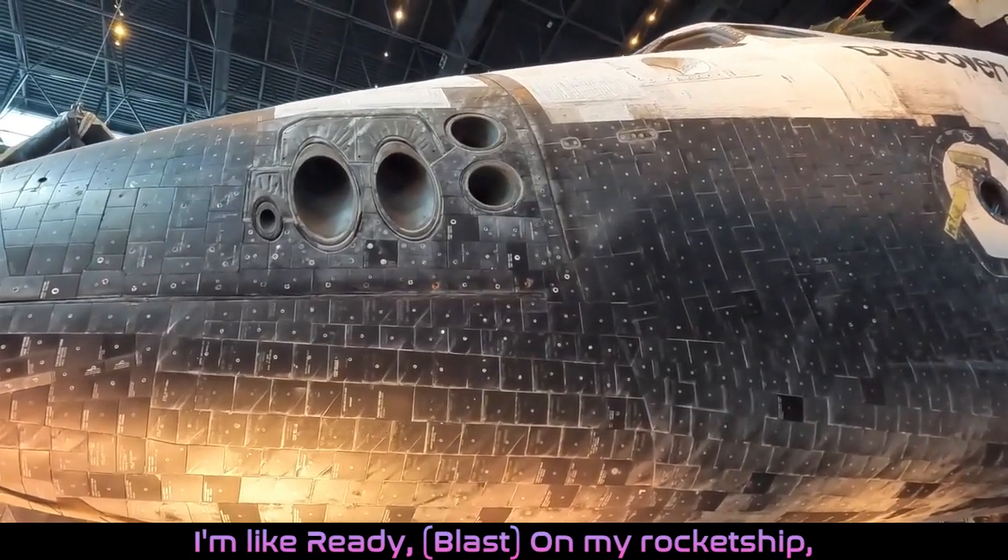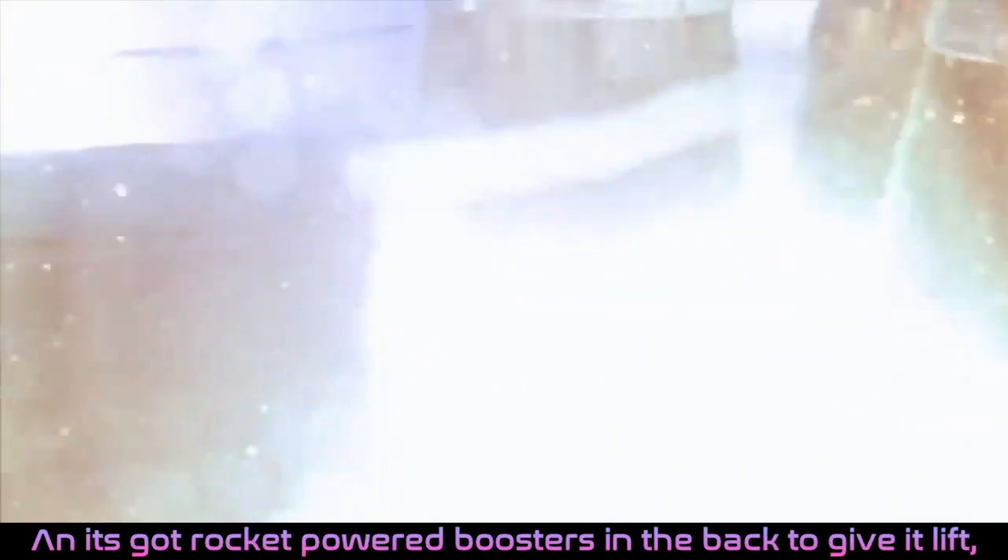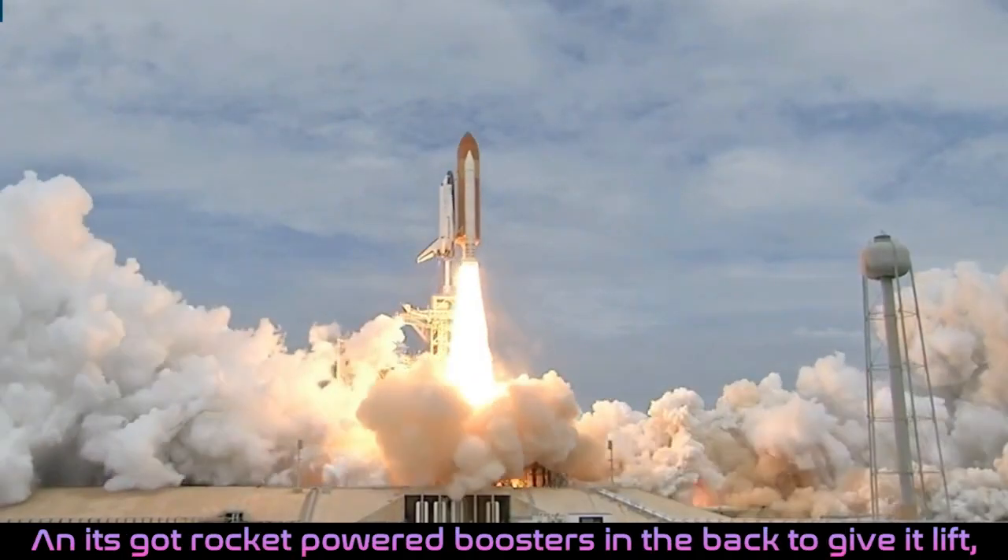I'm like ready, BAP, all my wrecking shit, yeah. If we talking NASA then you know they number 6. Zero at the countdown is when it be getting lit and it's got rocket power boosts in the back to give it lit.